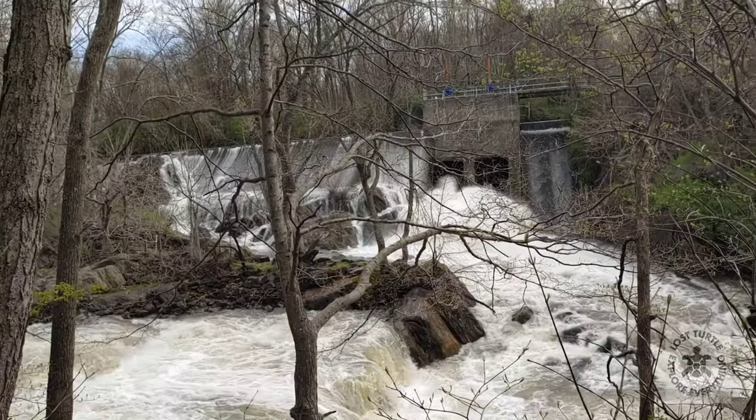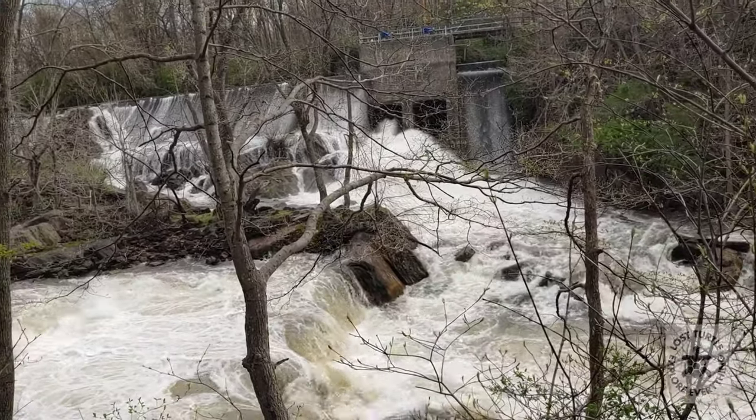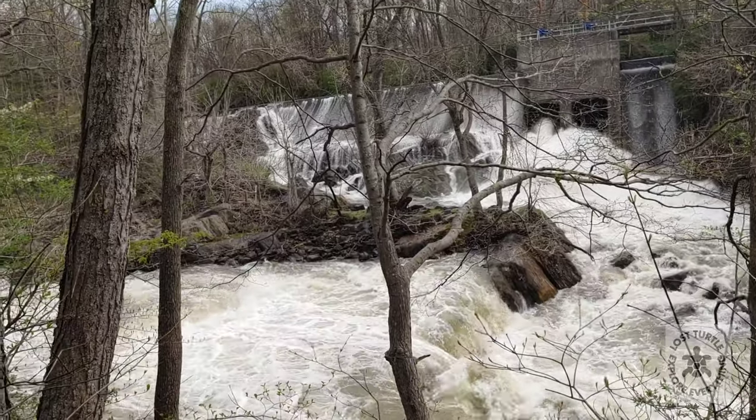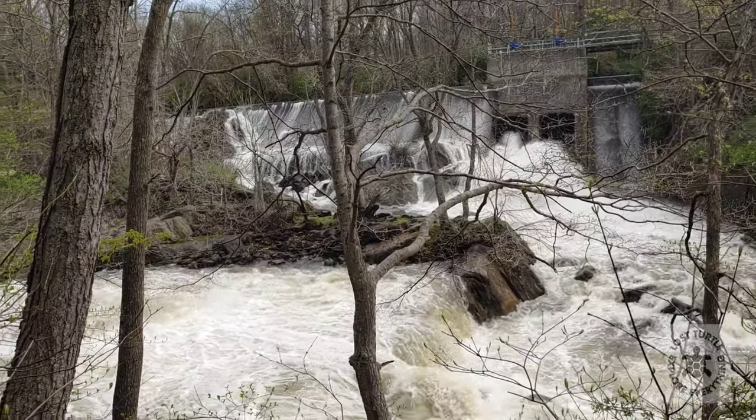Before we drive over the river and into the covered bridge, I just want to walk down the trail and check out this waterfall and dam here. This is pretty amazing.